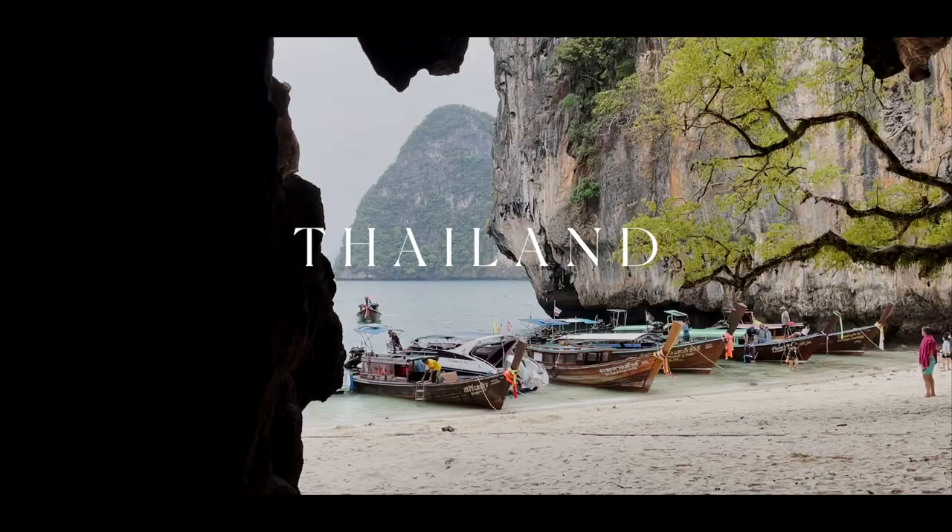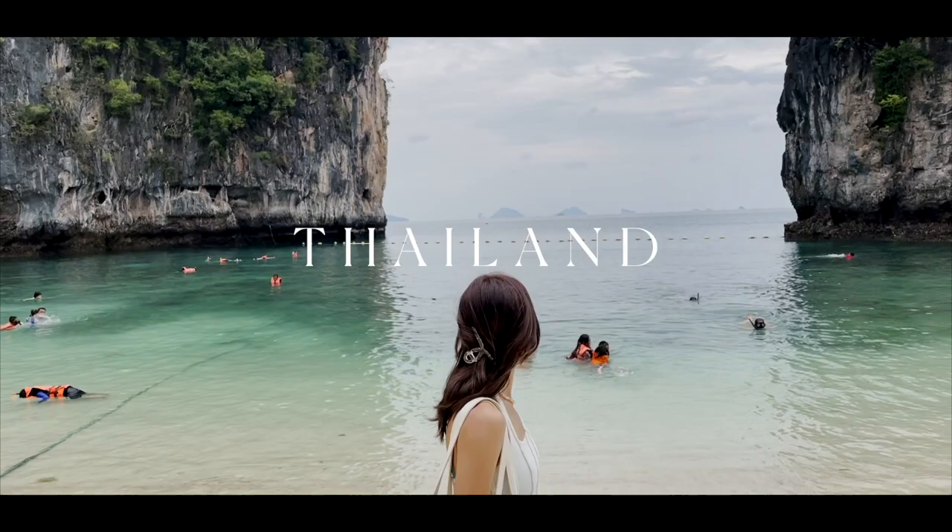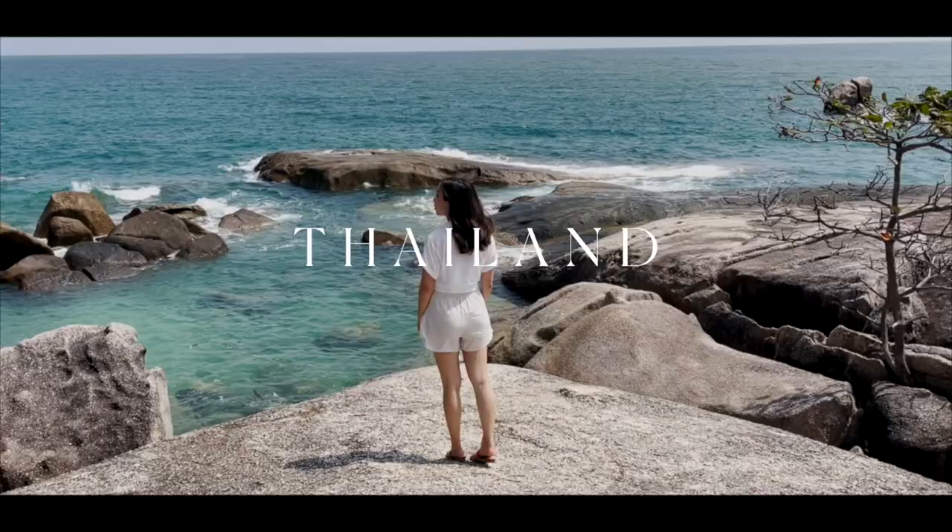Although I'm from Thailand, I've never really visited many beaches or islands here. I took the chance to explore my home country a little more, in order to finally visit one of Thailand's most popular attractions.